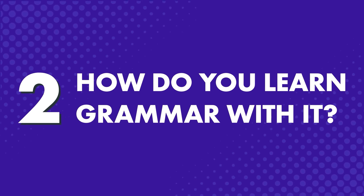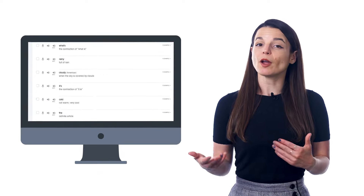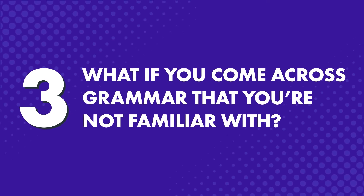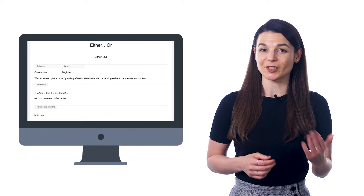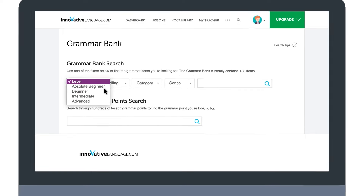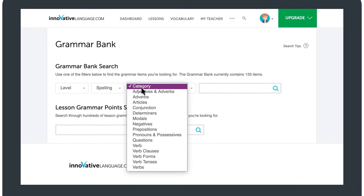How do you learn grammar with it? The best way to learn grammar is not to just study rules, but to learn in context and hear the grammar used in real life — and that's exactly how you learn with our lessons. You learn a quick conversation and hear how the grammar rules are used. What if you come across grammar you're not familiar with? That's where the Grammar Bank comes in. You can look up grammar rules and get explanations, examples, and links to lessons. You can also sort grammar by learning level, spelling, category, and lesson series.